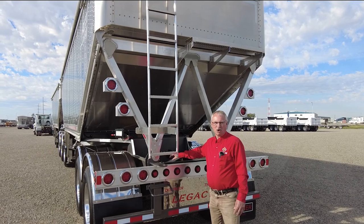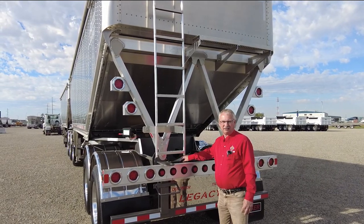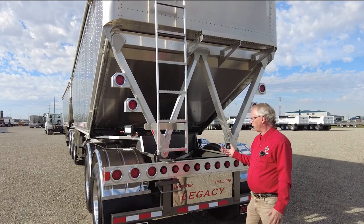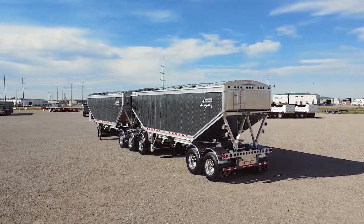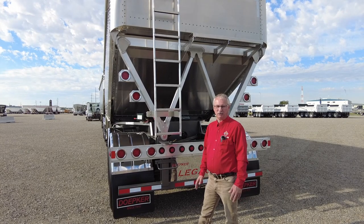The frame you can get in multiple colors, even to match your truck. They're all shot blasted and zinc coated before they're painted and stand up very well. There's a five-year full structural warranty on Depker's aluminum and steel trailers, so if you have any problems whatsoever, Depker is very good at taking care of any problems you may have.